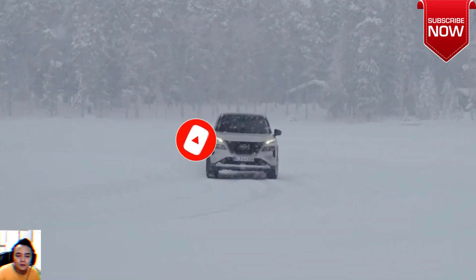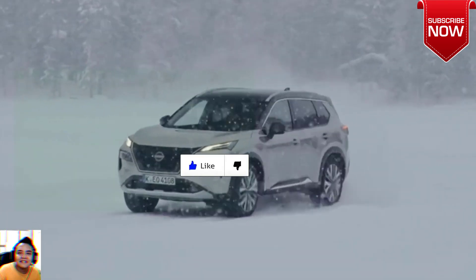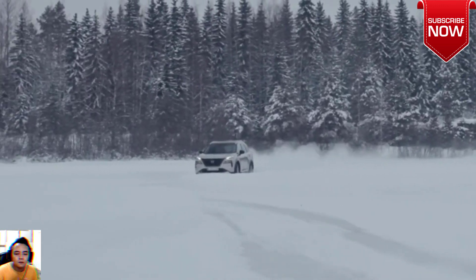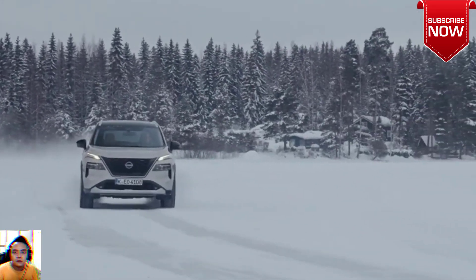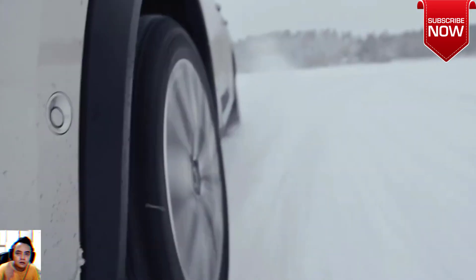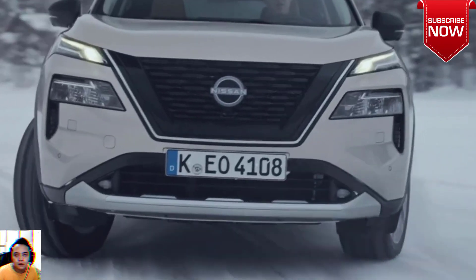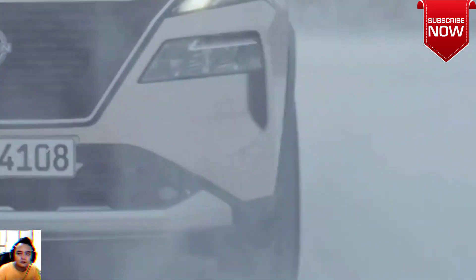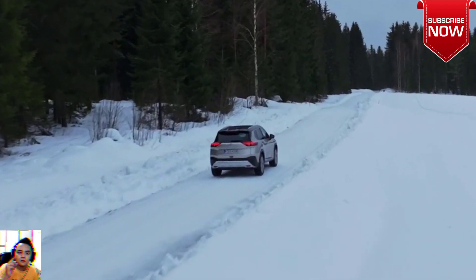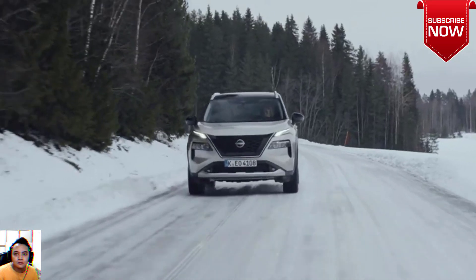At a smidgen under fifty thousand dollars before on-road costs, the X-Trail STL E-Power is priced between the Toyota RAV4 GXL AWD Hybrid at forty-seven thousand, one hundred dollars and the RAV4 XSE AWD Hybrid at fifty thousand, two hundred dollars. Keep in mind the RAV4 is Australia's best-selling SUV right now, largely off the back of its in-demand hybrid versions.